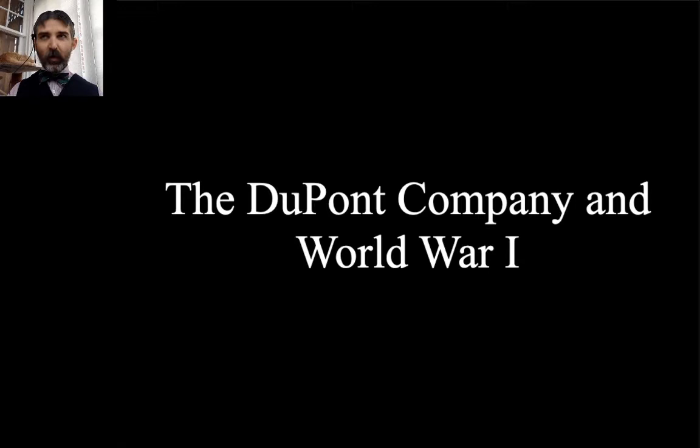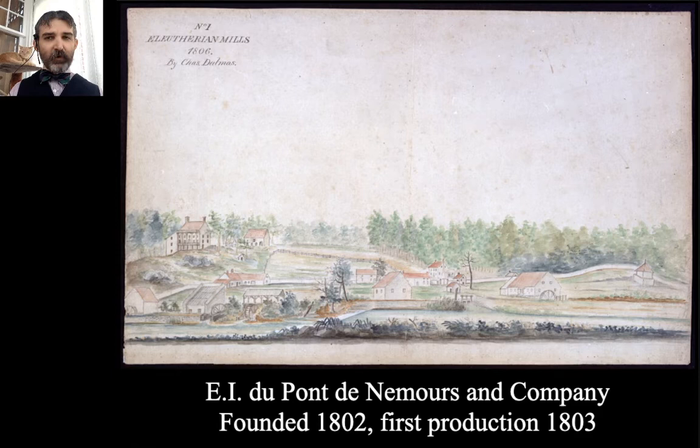The DuPont Company and World War I. To help you understand DuPont, I'll paint with a broad stroke and give you a bigger history of the company leading up to WWI. E.I. DuPont de Nemours Company was founded on the banks of the Brandywine in 1802, sent out their first production of refined saltpeter in 1803, and first black powder in 1804. Don't forget that DuPont started as a black powder manufacturer — most people know DuPont as a chemical company, and World War I helps propel them into that.